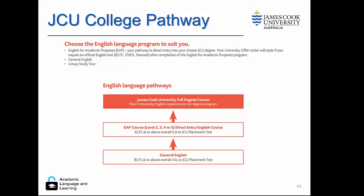We also have the JCU College pathway, which is open to students, and if they come through with English for Academic Purposes pathways, they may not have to have an IELTS score.